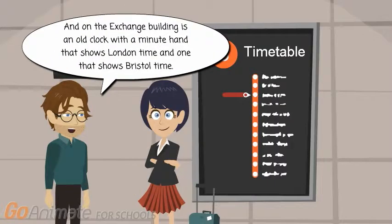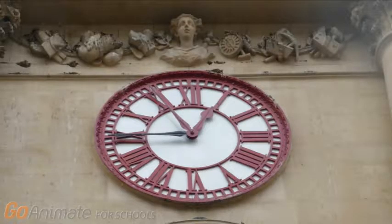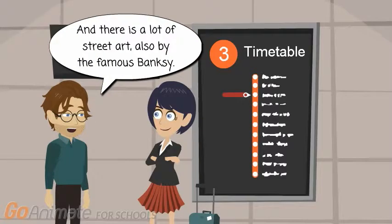And on the exchange building is an old clock with a minute hand that shows London time and one that shows Bristol time. And there is a lot of street art, also by the famous Banksy.